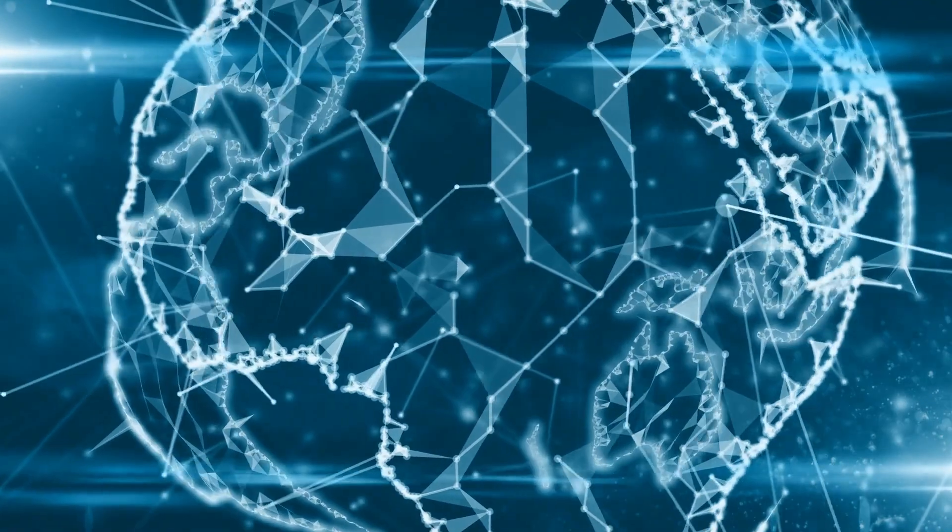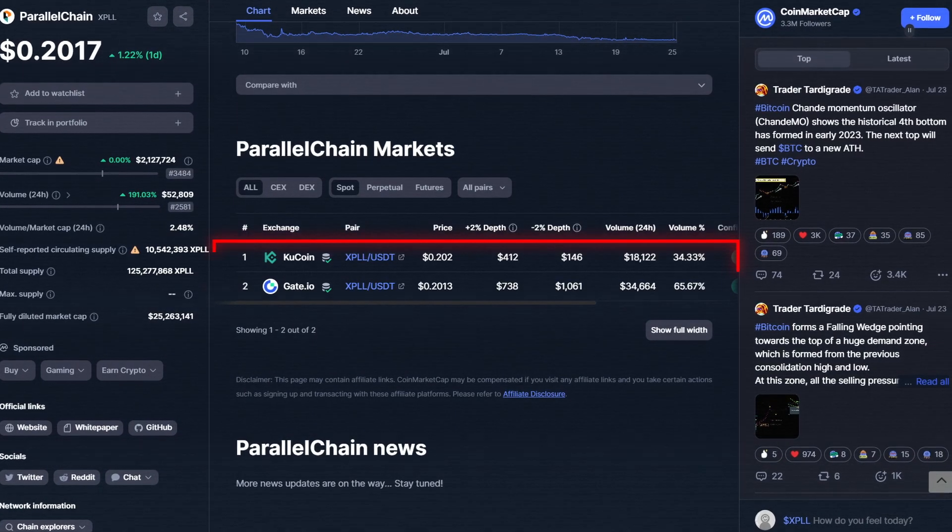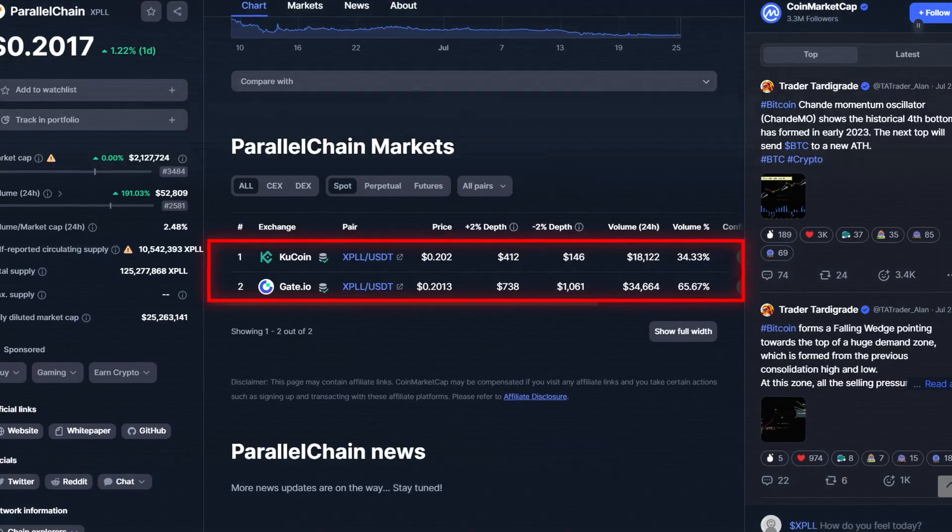By now you must think that ParallelChain has quite the impressive tech and architecture — but what is the status of their project right now? Well, they recently released their testnet 4 in late June, and they also launched their full developer documentation along with that. They also announced a bunch of incentivized testnet activities for users and developers to participate in. That means some XPLL tokens are up for grabs and you don't need to pay anything for them. If you do want to trade it, there are some exchanges that list it currently, with more to come soon.